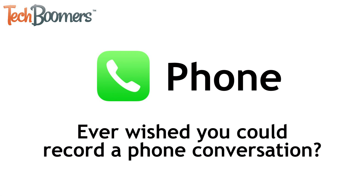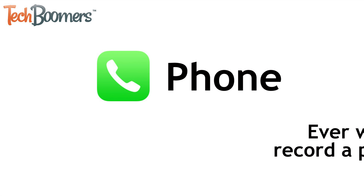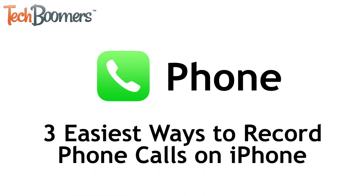Ever wish you could record a conversation you've had on the phone with someone, but not sure how to go about it? If so, you're in luck. I'm Jessica from techboomers.com. In this video, we're going to tell you about three different methods you can use to record phone calls on your iPhone. Now let's get started.